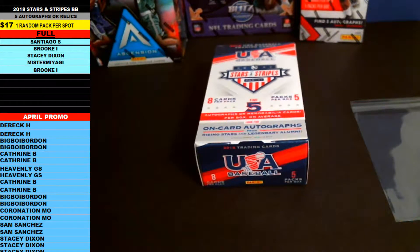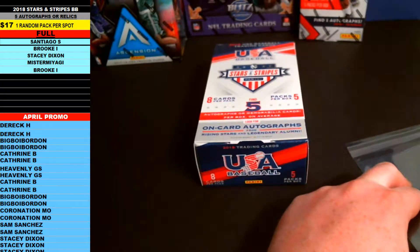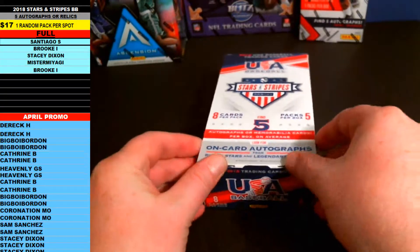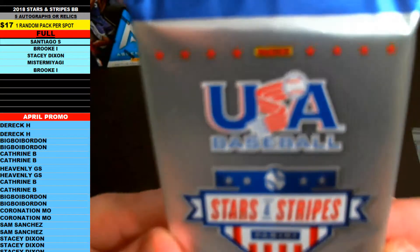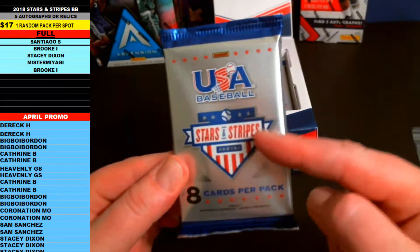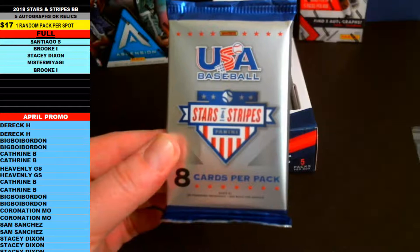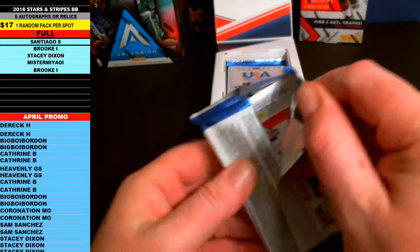First up is Santiago S — this will be the first pack going out to Santiago. Here we go, pack number one, Stars and Stripes 2018. These guys aren't drafted yet — the draft's coming up in June — so you never know, this might be one of their only cards or only autographs if you do get some undrafted guys. Good luck, pack one, Santiago S.